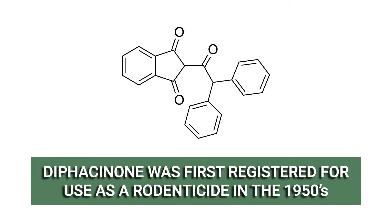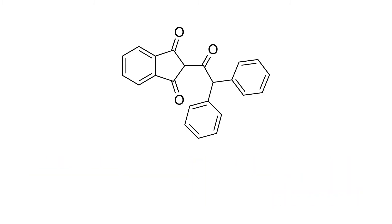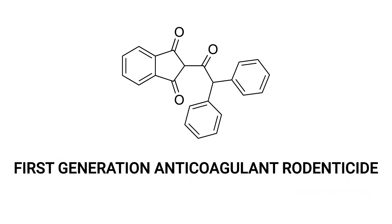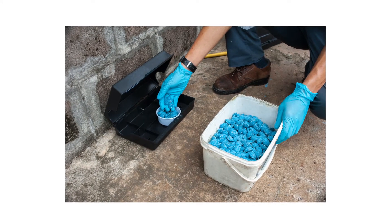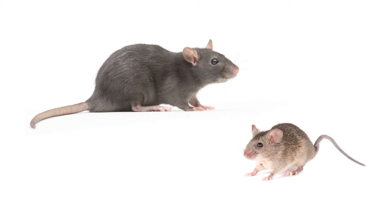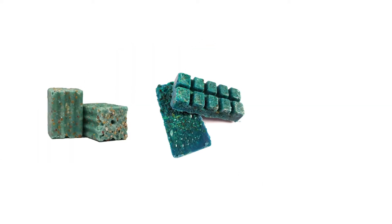Difacinone, first registered for use as a rodenticide in the 1950s, is a first-generation anticoagulant rodenticide, or FGAR. It is most commonly used as a dry rodenticide bait to control common rodent pests such as rats or mice. Baits made with Difacinone are commonly found in the form of blocks, cakes, or pellets.